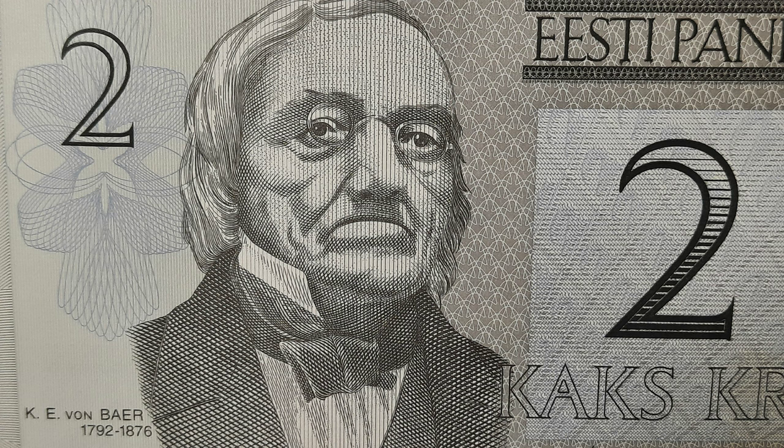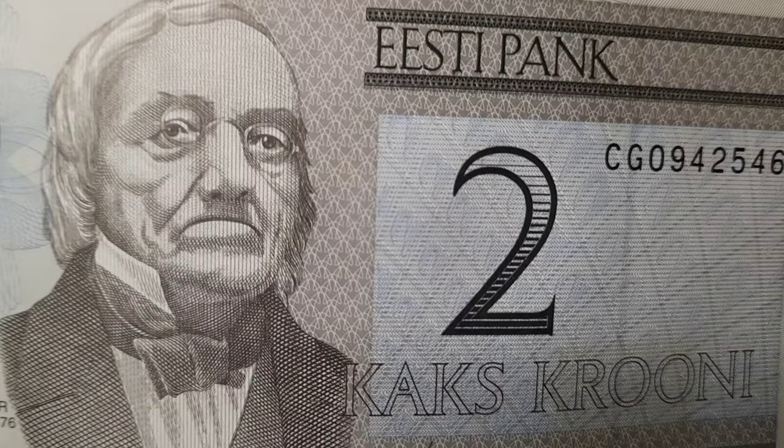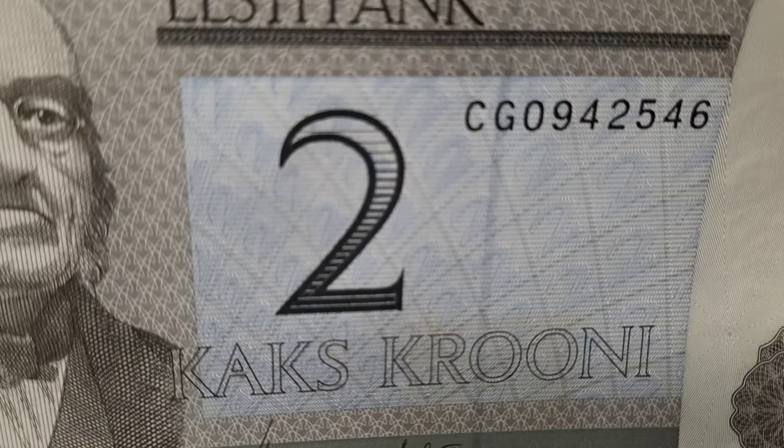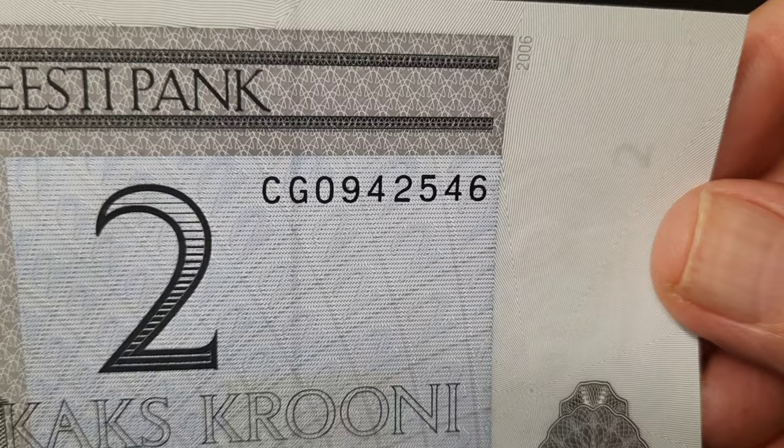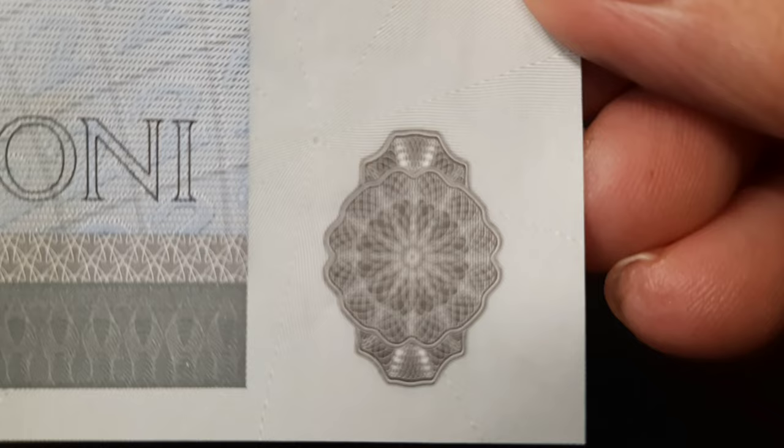The note does have a lot of enhanced features in the details of its background. When we look at it closely, we see the tactile intaglio printed elements of its denomination 2, flowing through its center. And down in the lower right bottom, a latent 2 with a rosette in the background, visible when the note is held against the light at an angle.